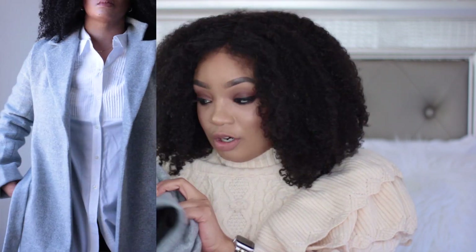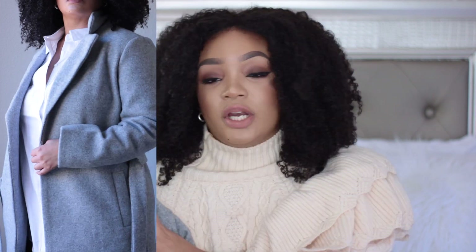I absolutely love this dress. Recently I've been liking dresses that come down to the calf — I think it emphasizes the silhouette just a little bit more. My next piece is this pea coat, which I absolutely love.